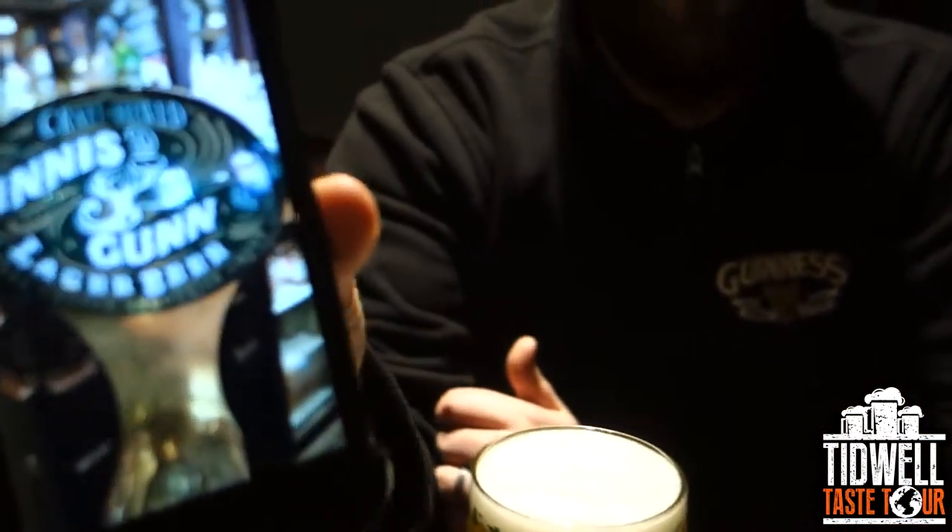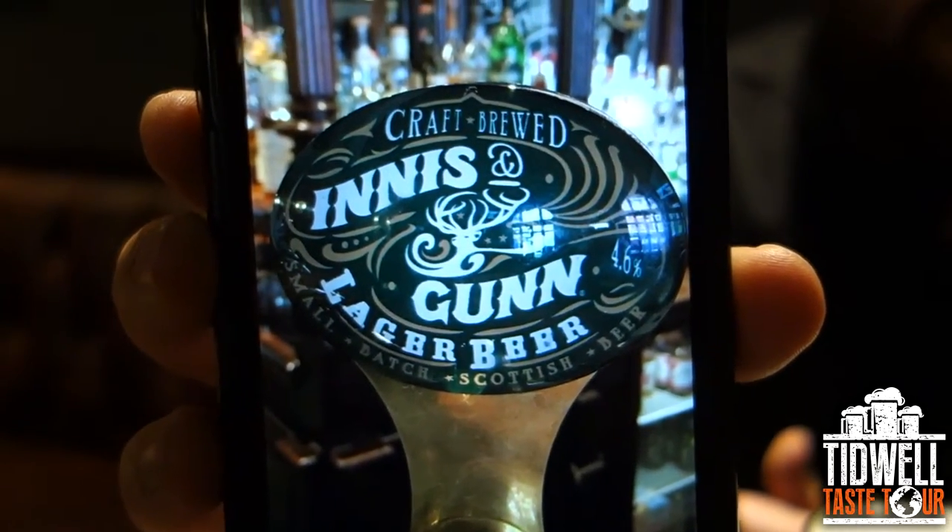You can see the glass there — very cool. There's the tap handle for it. I like doing it this way; I figured it out better so you can see the tap handles and everything.